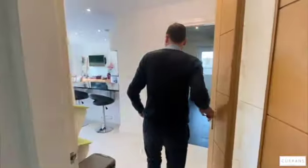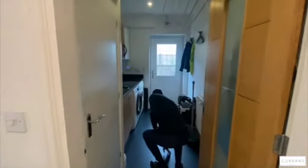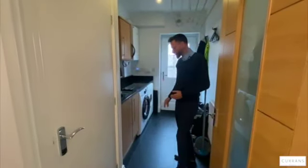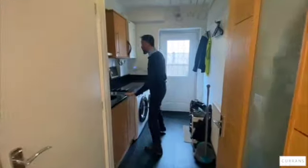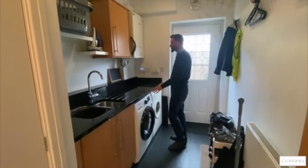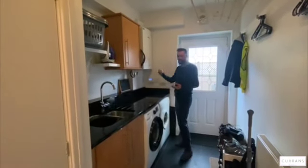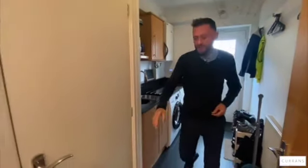Through the next internal door we've got a useful utility room with really nice oversized ceramic tiles. You've got granite worktops — which you won't always see in a utility room — along with your washing machine and tumble dryer. There's a wall-mounted combination-controlled boiler.